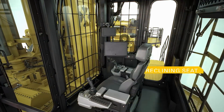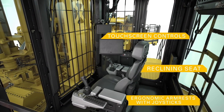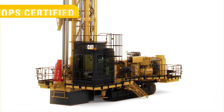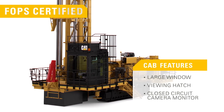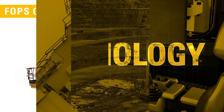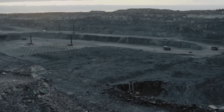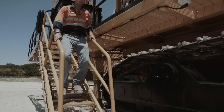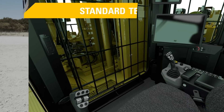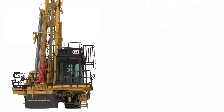MD-6250 operators are safe and comfortable in a state-of-the-art cab. The cab is designed for maximum visibility to keep operators aware of their surroundings during tramming and drilling. The MD-6250 features a number of technologies to help operators work more productively, efficiently and safely. Drill depth indicator, virtual head stops and interlocks come standard on every drill, helping protect operators and the machine.